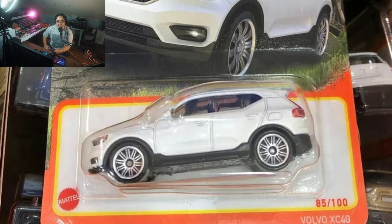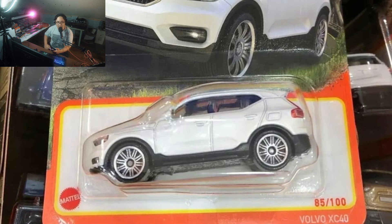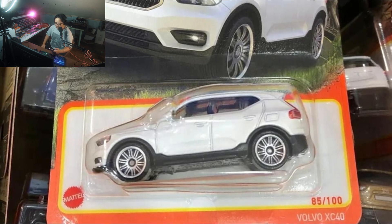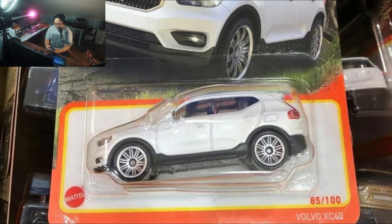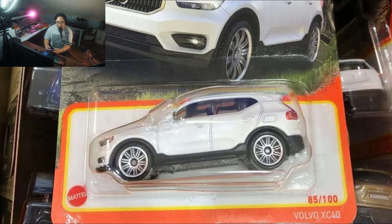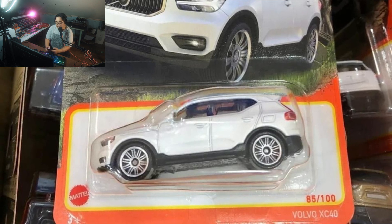Let's start off first with the brand new Matchbox mix that is out now in some parts of the world, most specifically in Malaysia. Thanks to Han Ous for the photos — we'll have a look at some of the highlights here for this mix.